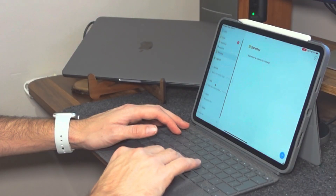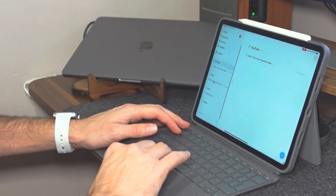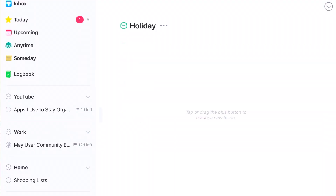Not only can you subdivide your to-dos by time but you can also subdivide them by different areas of your life. I have Things areas set up for work, home, holidays, and an area dedicated to my YouTube channel. That allows me to manage all my to-dos from within the same app and I don't need to worry about work to-dos getting mixed up with home to-dos. They all have their own separate space, and that's what allows me to work from within one app for everything.